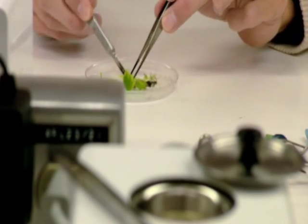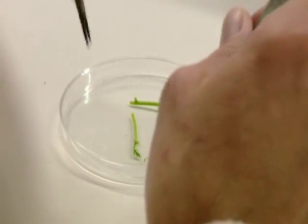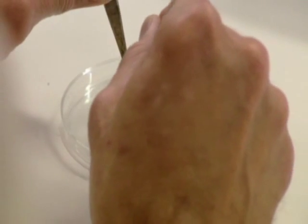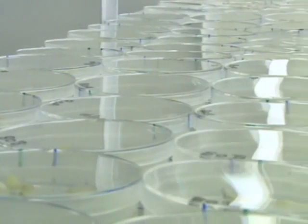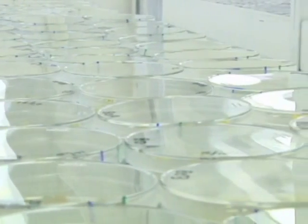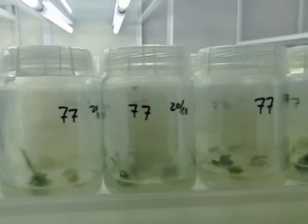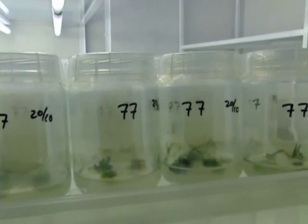Luis Herrera Estrella did just that. Two years later, Luis and others successfully transferred a bacterial antibiotic resistance gene into a tobacco plant, and modern plant genetic engineering was born.